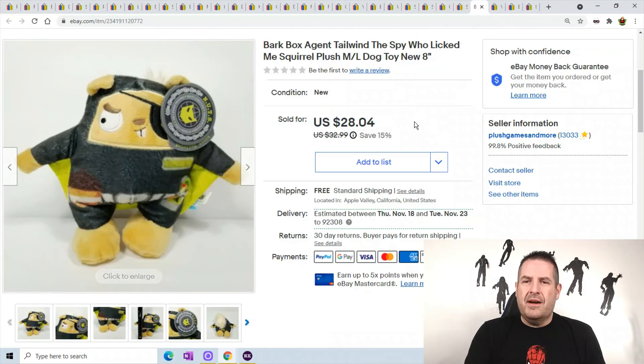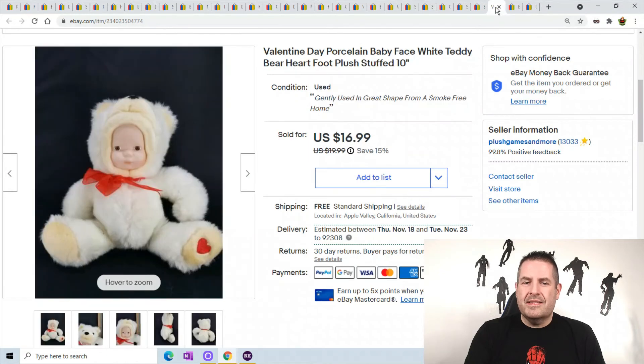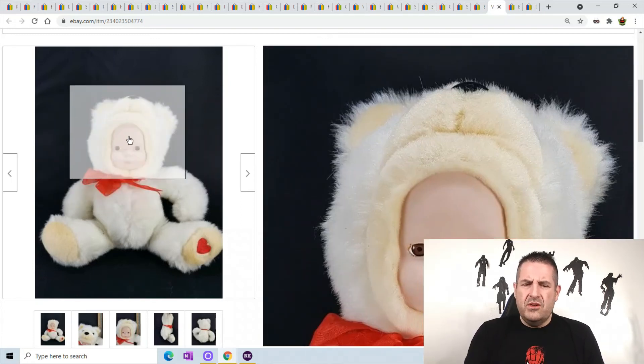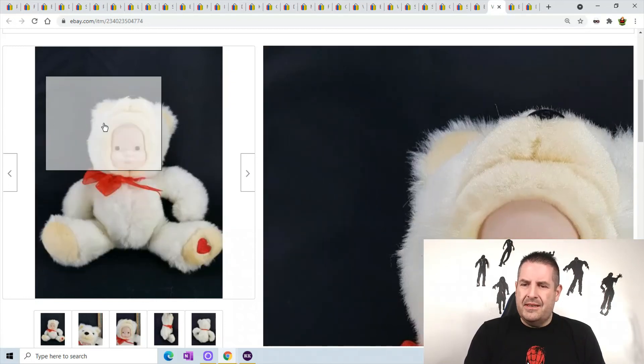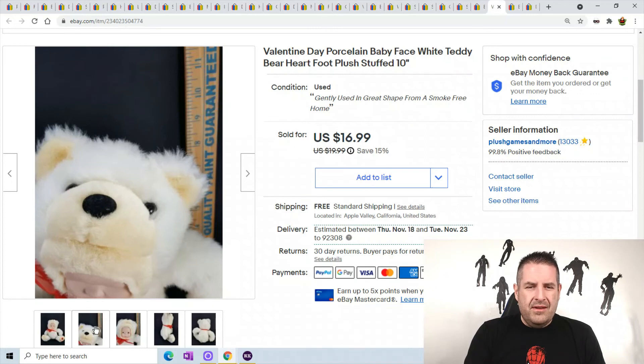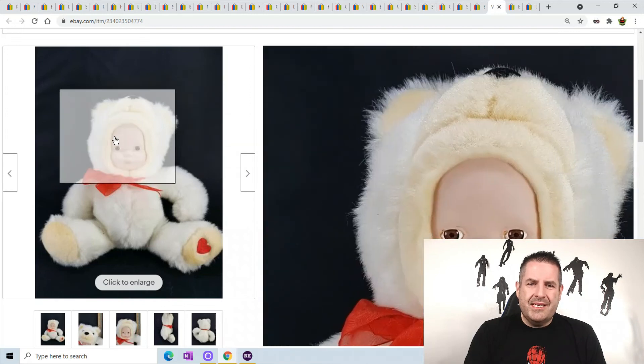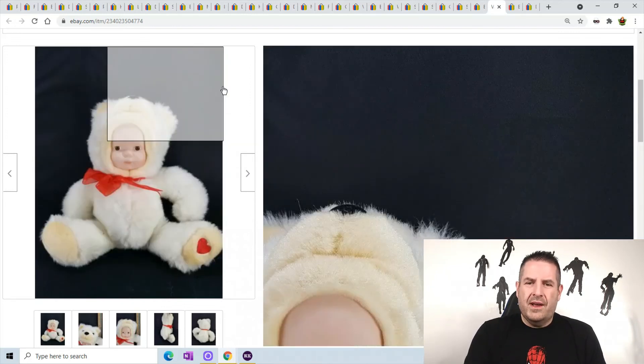This is a Valentine's Day porcelain baby face white teddy bear — I've had this one for years in my store. Usually hard-faced toys do very well, but this one just did not want to sell. It's cute, I don't know why. I took a best offer of about $16 just to get rid of it because it's been in my store way too long. You never know why some things sell for big money and others just wait forever.